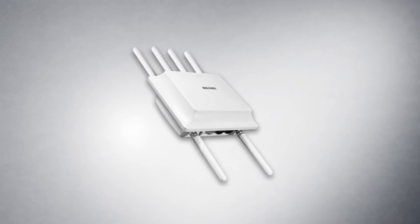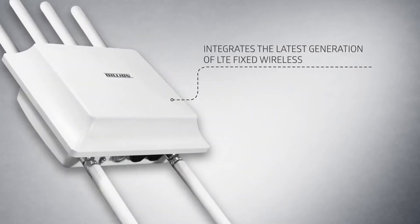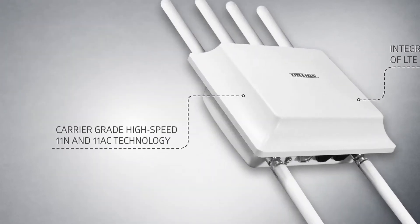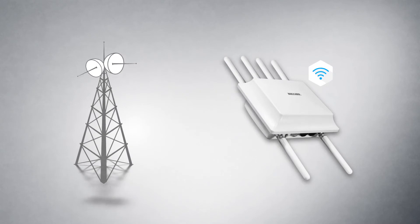Billions BiPAC 4700 Outdoor Router Series integrates the latest generation of LTE fixed wireless and carrier grade high-speed 11N technology, allowing for Wi-Fi hotspot functionality anywhere there is a cellular signal.